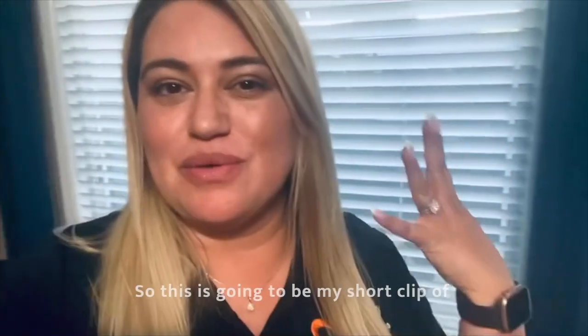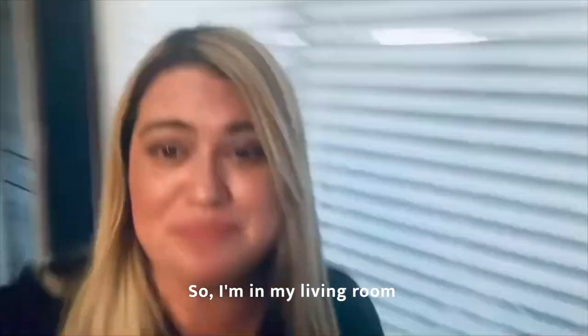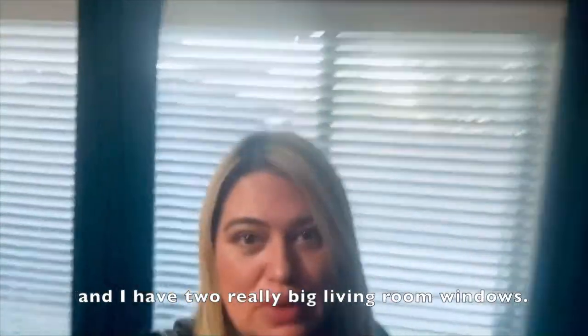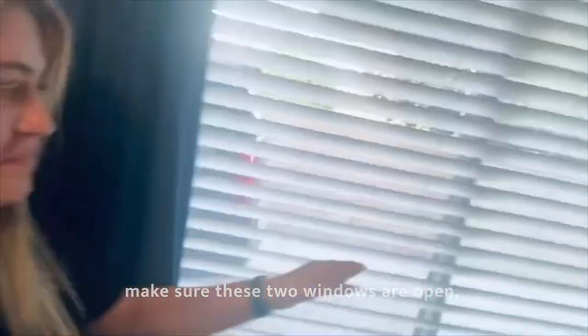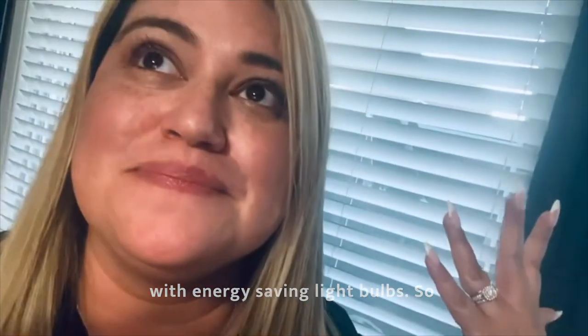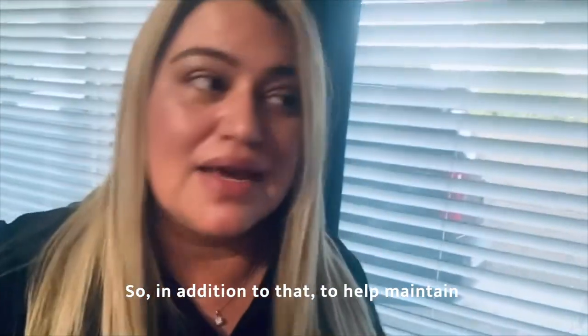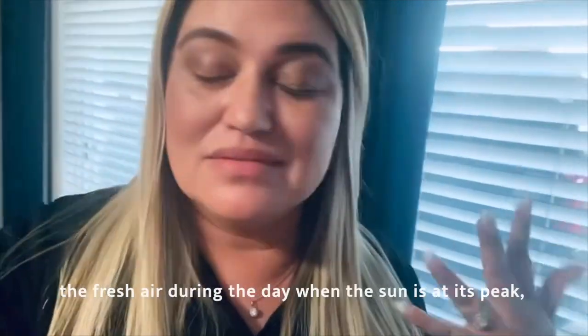Welcome to my living room. This is going to be my short clip of what we do as a family to save energy at home. I have two really big living room windows. What we like to do in the evening time is make sure these two windows are open, and we have these fans running throughout the house with energy saving light bulbs. That is very cost effective and it doesn't cost a lot to keep these running. In addition to that, to help maintain the fresh air during the day when the sun is at its peak, we also close our windows and shut our curtains.